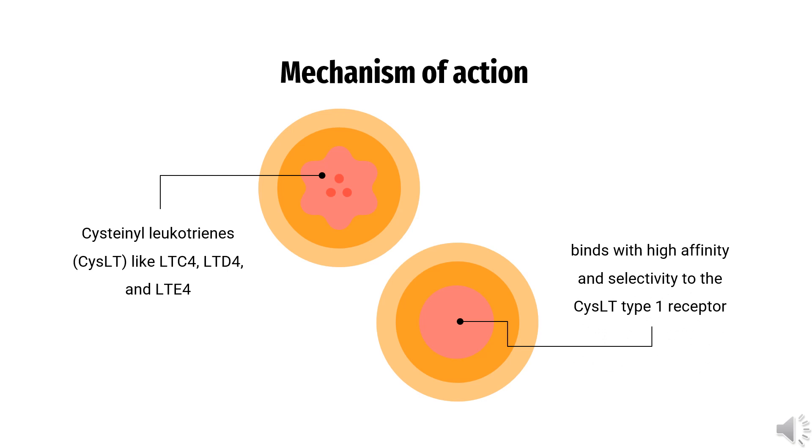Cysteinyl leukotrienes (CysLTs) like LTC-4, LTD-4, and LTE-4 are eicosanoids released by a variety of cells such as mast cells and eosinophils. When CysLTs bind to corresponding CysLT receptors — like CysLT-1 receptors located on respiratory airway smooth muscle cells, airway macrophages, and various pro-inflammatory cells like eosinophils and specific myeloid stem cells — activities that facilitate the pathophysiology of asthma and allergic rhinitis are stimulated. Montelukast binds with high affinity and selectivity to the CysLT type 1 receptor, thereby inhibiting the physiological actions of CysLTs like LTC-4, LTD-4, and LTE-4 at the receptor, which may facilitate asthma or allergic rhinitis.